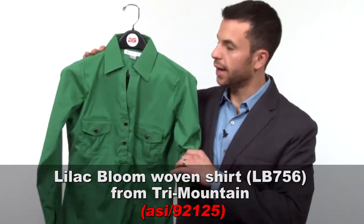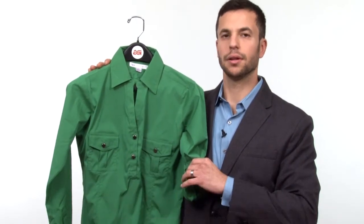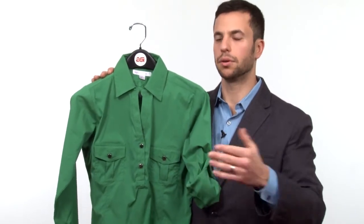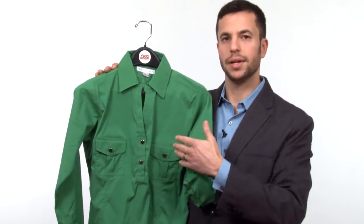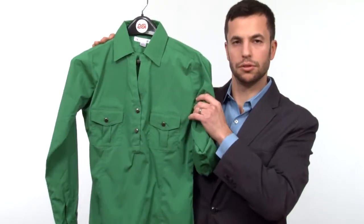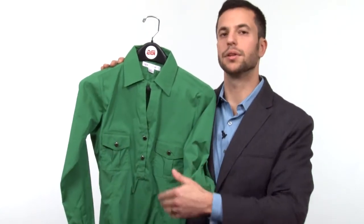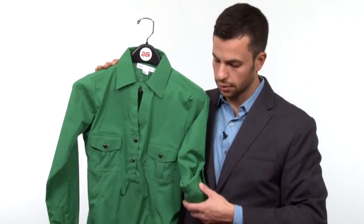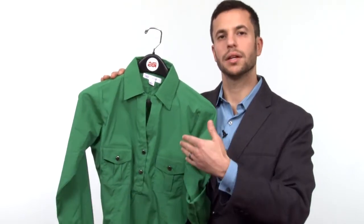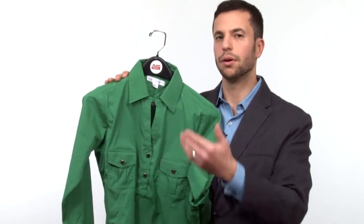Next, from Tri Mountain, this is their woven shirt from their Lilac Bloom line. A few years ago, Tri Mountain launched Lilac Bloom specifically for the corporate market and geared toward women. This item has some nice details — it's got that Y placket, dual chest buttons, a little smaller, so that's more geared for women. The sleeves can be worn two ways: as a regular long sleeve, or tabbed up as a half sleeve. This is great because it can be part of a layered look, so it's easy to throw a vest or a sweater over this, which will be a nice boon to your sales as well.